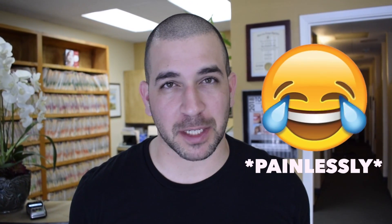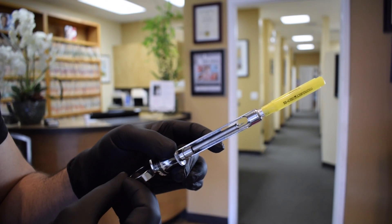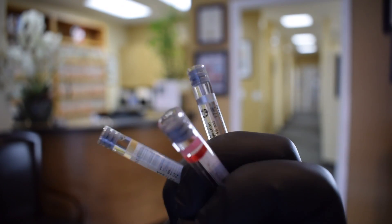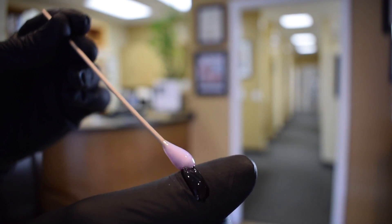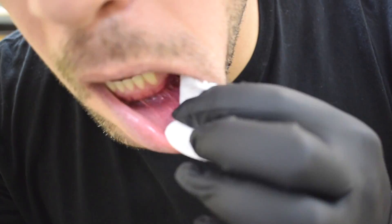What is up guys, Dr. Sammy here. Today I'm gonna painfully inject myself with this insanely large needle. So I'm definitely gonna inject myself later in the video, but I'm gonna be doing it in a way that's as painless as possible. Before I dive into that, I want to talk about anesthesia and why we give dental injections.